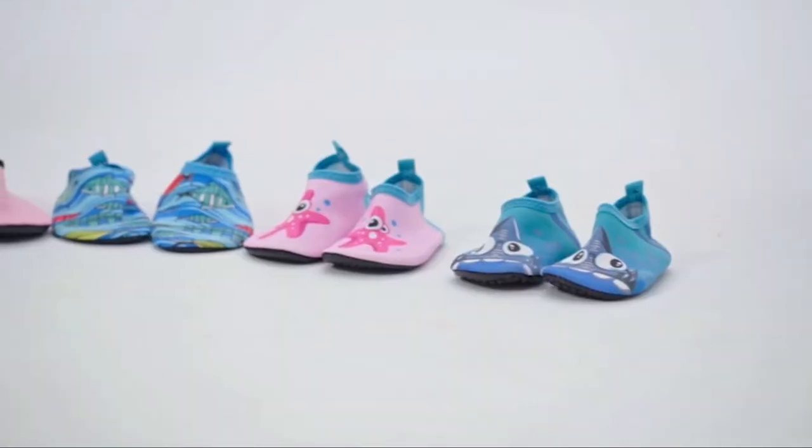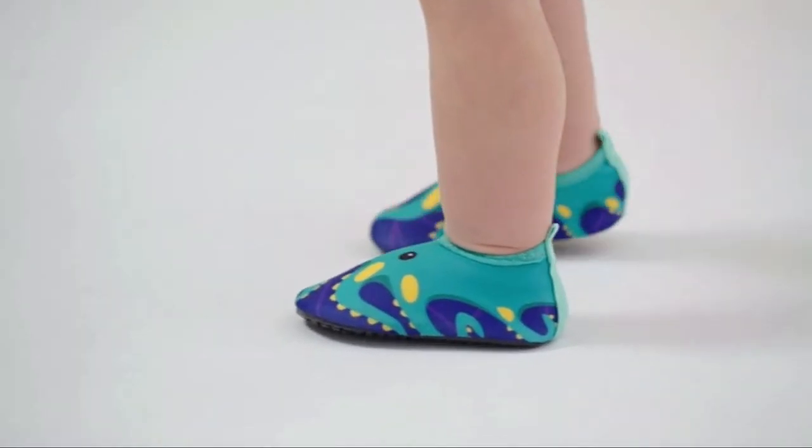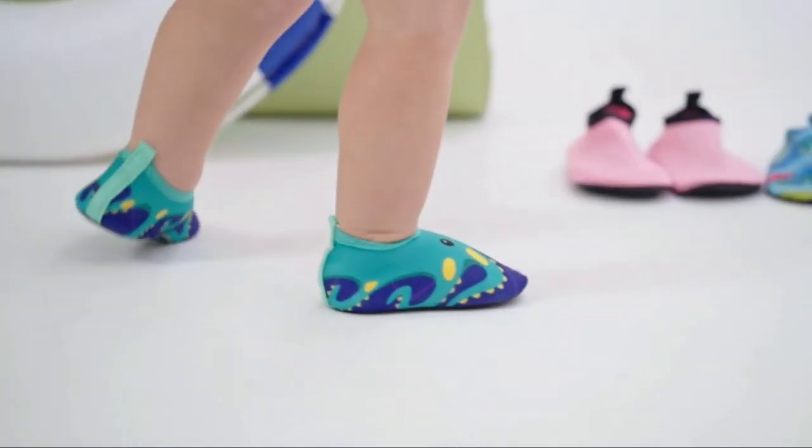Hi guys! Welcome back to our channel. Today's video is Best Baby Shoes. When looking for baby shoes, there are a lot of factors you need to consider.